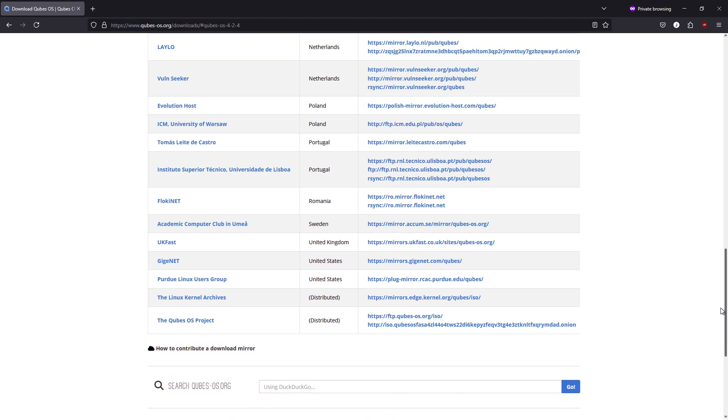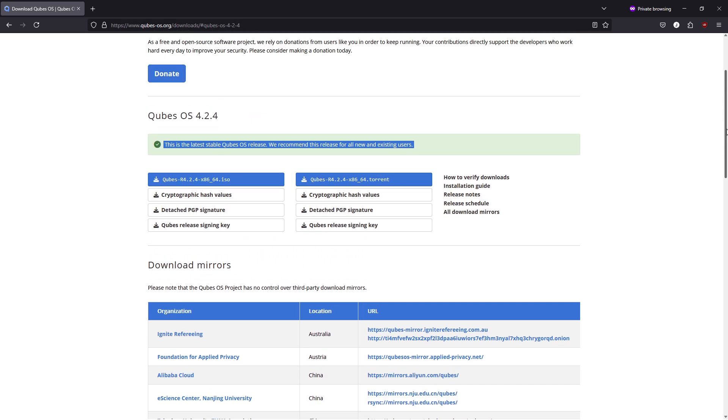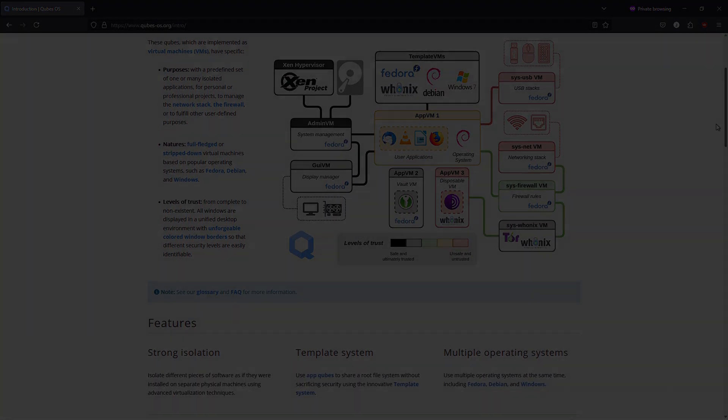Pros: strong security through an isolation model without requiring advanced Linux skills; flexible — run different OSes or specialized templates side-by-side. Cons: some hardware, especially newer graphics or gaming components, may require manual tweaks or be unsupported out of the box.